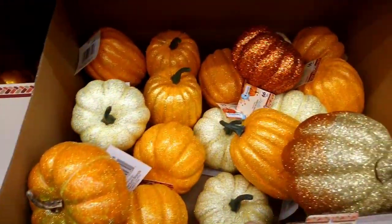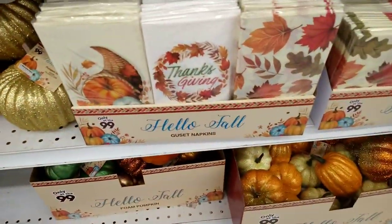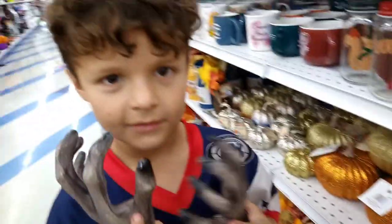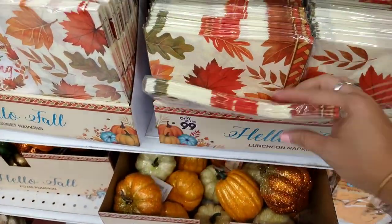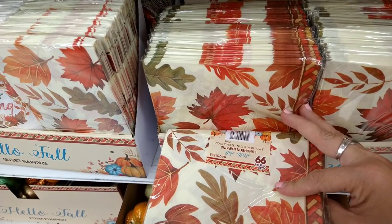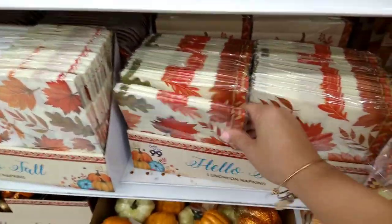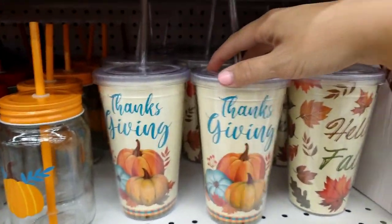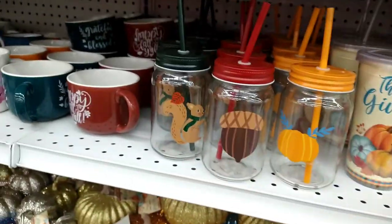They have tons of glittered pumpkins — this one's really pretty. Then I do see some napkins in all different styles — 'Giving Thanks' — 18 pieces. They have the plates with the turkey and then the little tumblers — 'Giving Thanks' with different pumpkins, then 'Hello Fall,' and tons of different other cups.